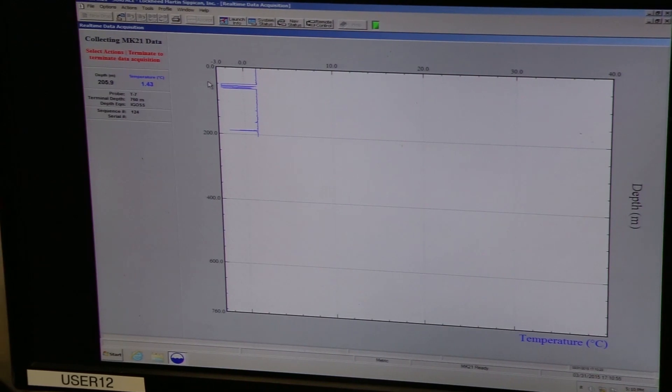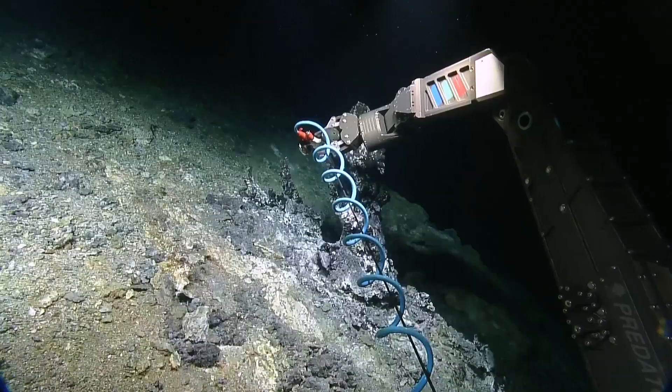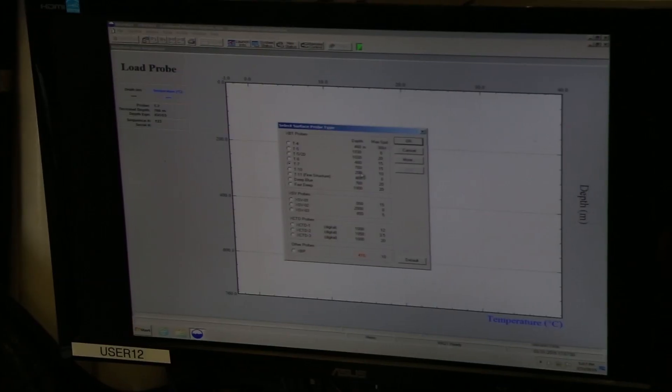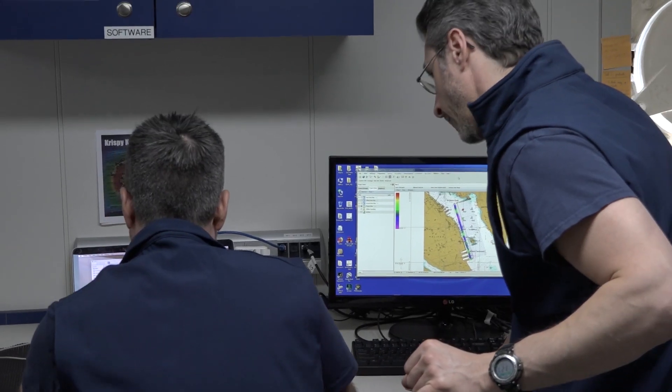Data doesn't actually help anyone until you can see it, until you can work with it in some human-friendly, human-readable fashion. So what we try to facilitate is that entire process of data coming from the sensors to storage to processing to then something someone can look at and work with.